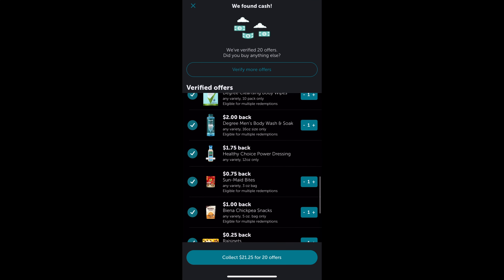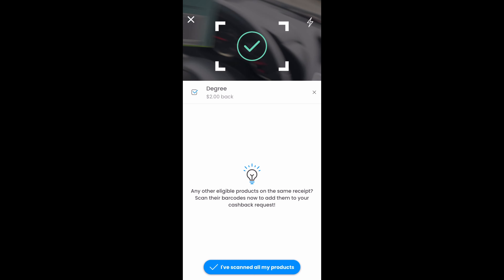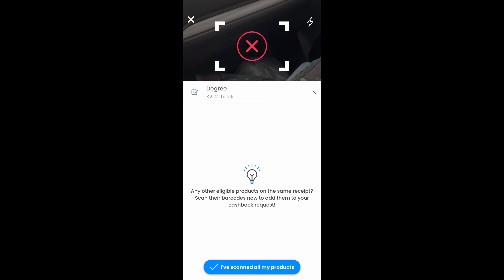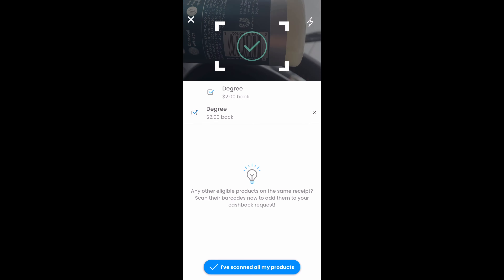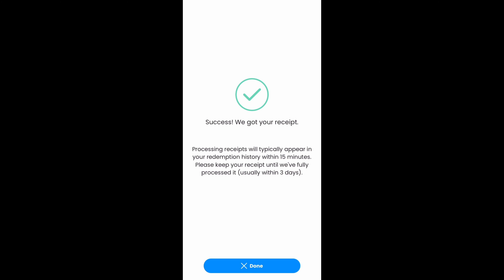I got feedback that you like to see me redeeming offers, so here's my Ibotta and Coupons.com — they make you verify the barcode, so you can see the Degree products. I thought the Palmer's was going to apply to the one-dollar coupon, but it didn't, so I just pressed forward and submitted my receipt. I'll get the $4 straight to my PayPal in a matter of hours.